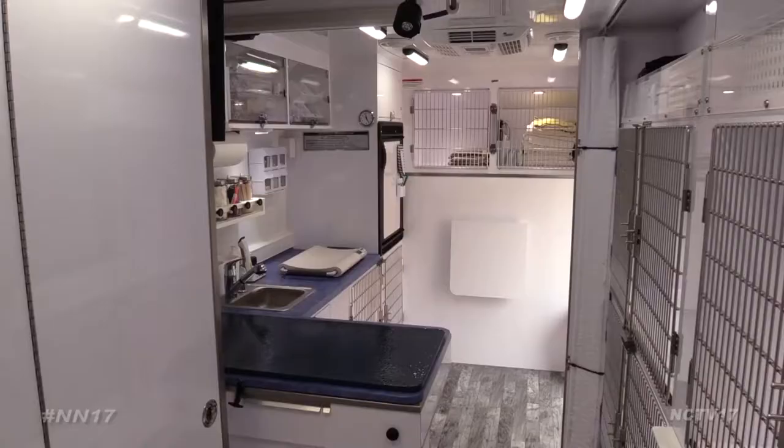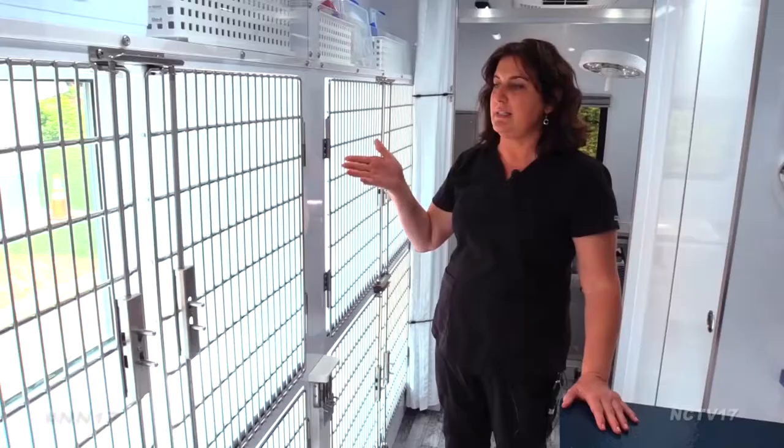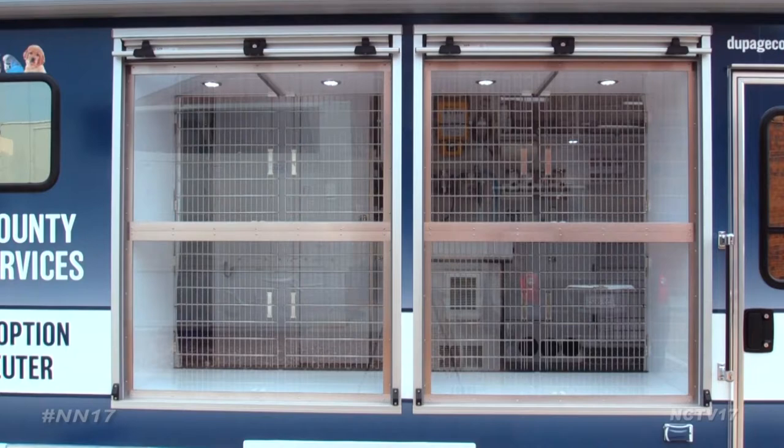When not performing medical services, the van can be used as a mobile adoption center. Several of its cages also function as displays — people will be able to see the animals from the outside, just like window shopping. If we have it for an adoption event, they can adopt the animals just by viewing them from the outside without having to get them stressed by coming in here.